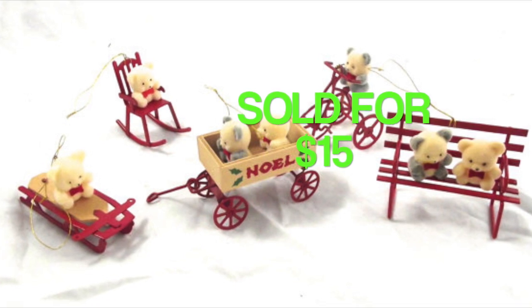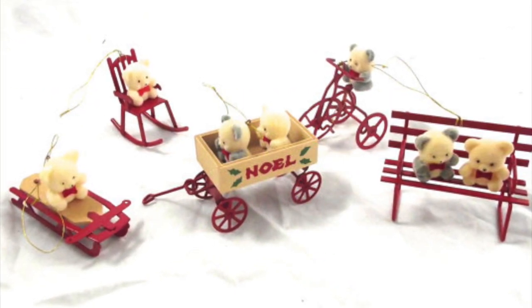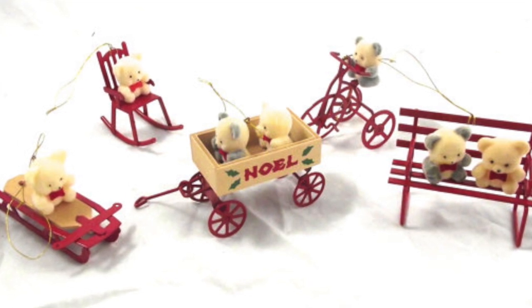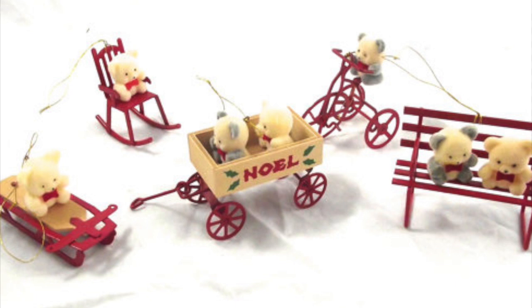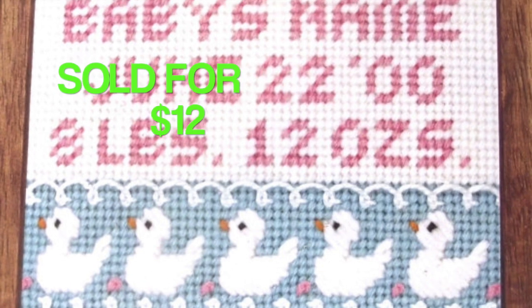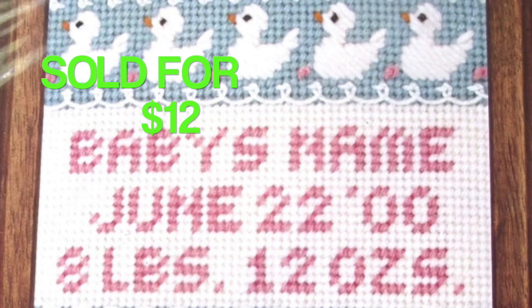Another Christmas item: this is a set of five Christmas ornaments that sold for $15. These were all made by Avon, and they each have little teddy bears doing different things — sitting on benches, riding in wagons, and stuff like that. This came from that same box lot that the other ornament I sold this week came from. The final sale this week is a mini needlepoint kit which sold for $12, and I think I picked this one up at a thrift store.